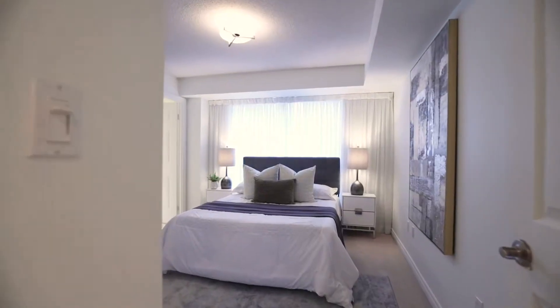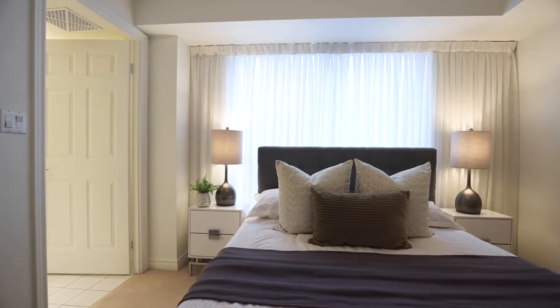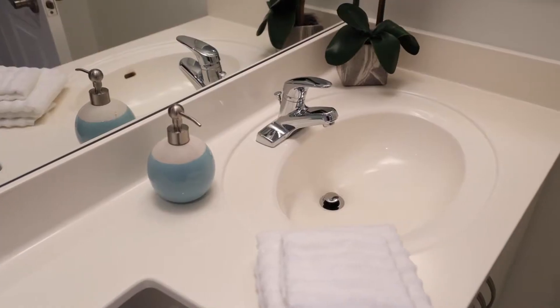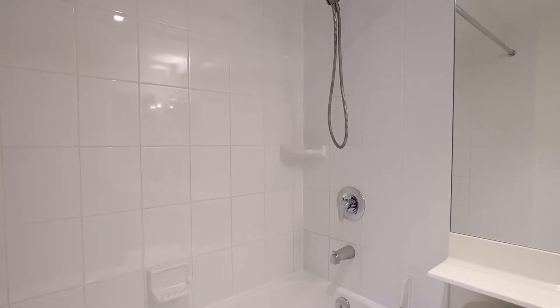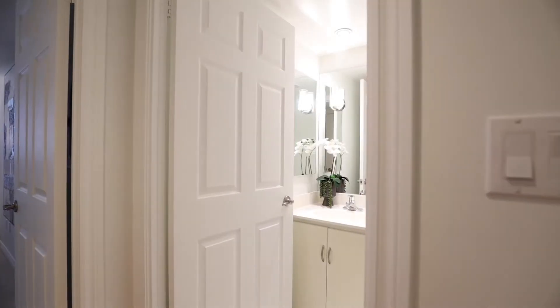Let's walk over here. I'm going to show you the primary suite. Look at this — this is what I call functional space. Beautiful wall of windows, good-sized storage and a nice four-piece ensuite. We've got a walk-in full-size washer and dryer and a four-piece bath for your guests.